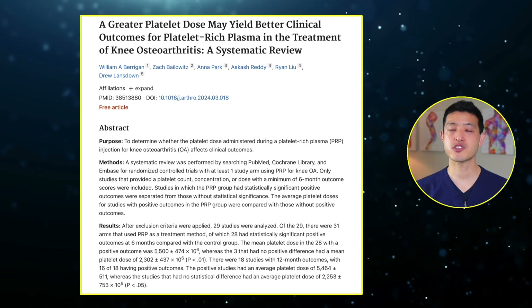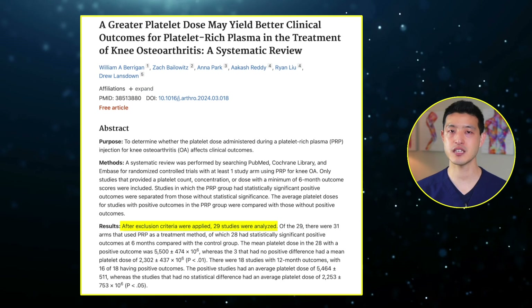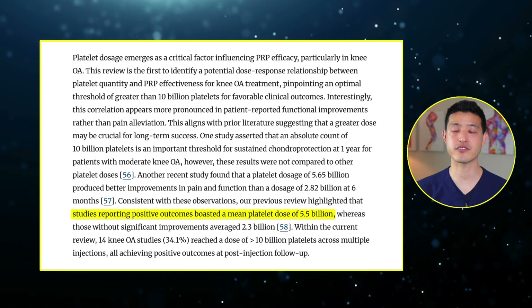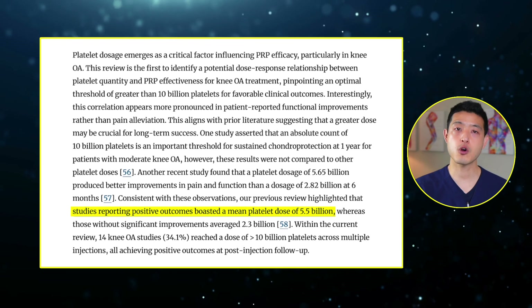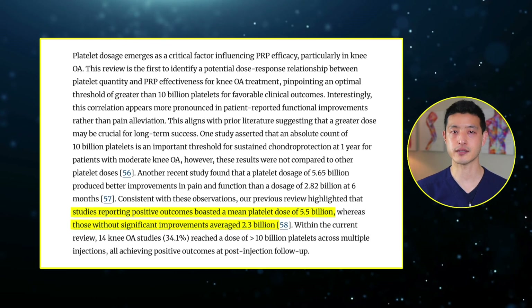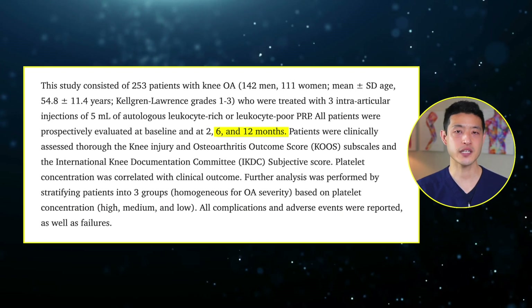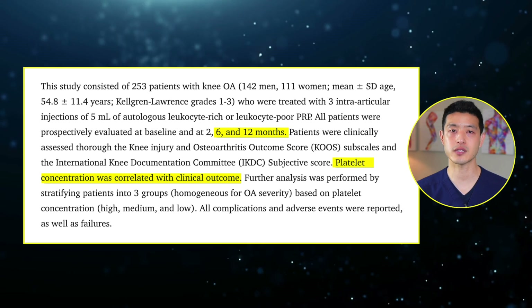A systematic review published in Arthroscopy analyzed 29 randomized controlled trials evaluating PRP for knee osteoarthritis. The study found that PRP injections containing higher platelet doses — averaging 5.5 billion platelets per injection — led to significant clinical improvements, while injections with lower platelet doses averaging 2.3 billion platelets per injection showed no statistical difference from placebo. The results at both six months and 12 months post-injection demonstrated that platelet concentration was directly correlated with better outcomes. These findings suggest that PRP is not a one-size-fits-all treatment; its effectiveness is highly dependent on platelet dosing.